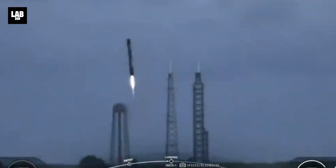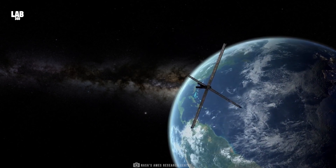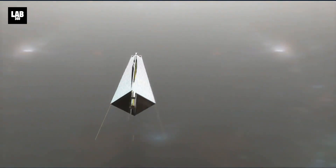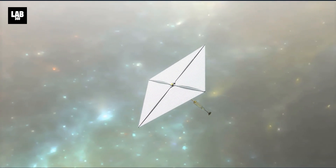Having reached new heights in advanced space exploration with reusable rockets, the venture into solar sailing is taking it a step further and beyond. Share your thoughts in the comment section below, and be sure to subscribe to Lab360 for the latest revelations in space exploration. Hit the bell icon to stay updated, and let's continue to explore together.